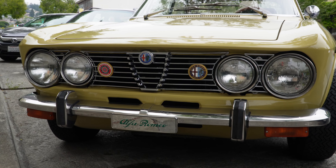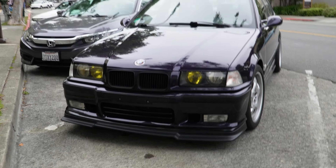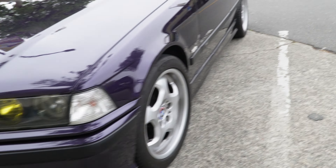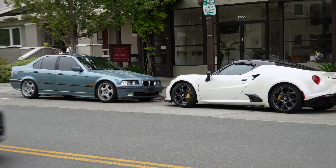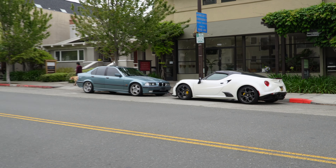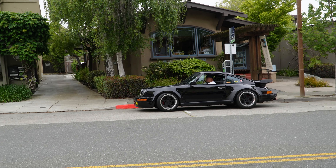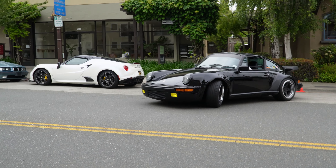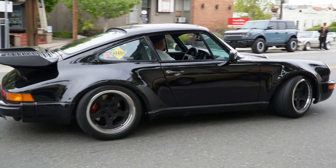Very nice BMW wagon — we were following this BMW wagon on the way in. So nice, E36. Speaking of E36, there's one now — making eye contact with my 4C. A Porsche heading out.